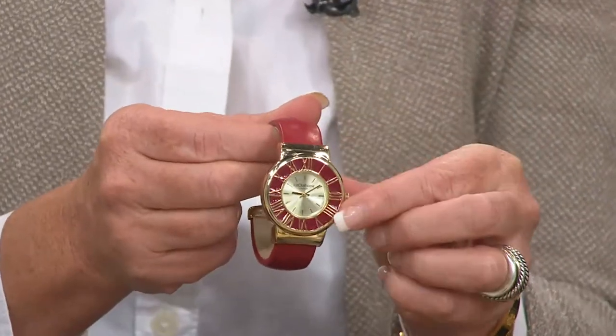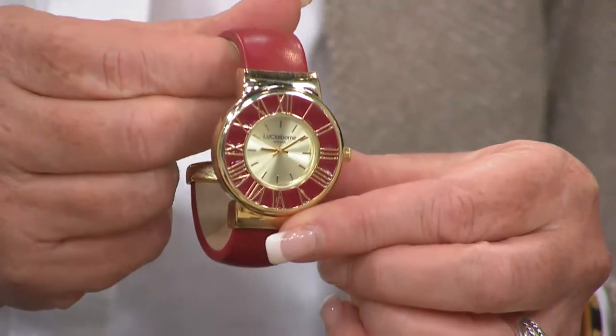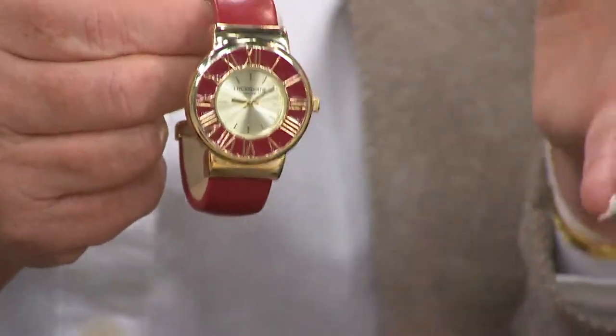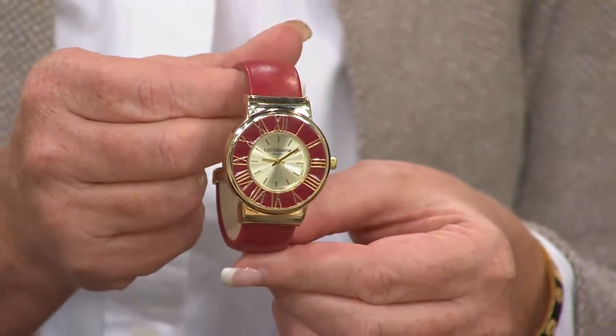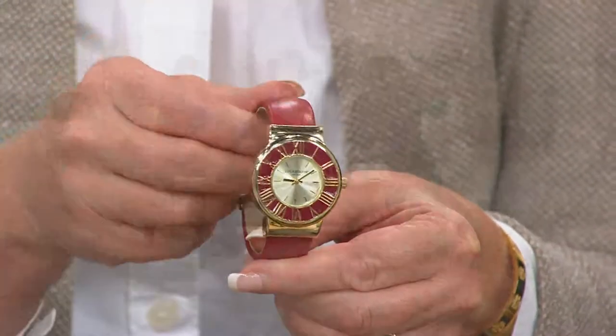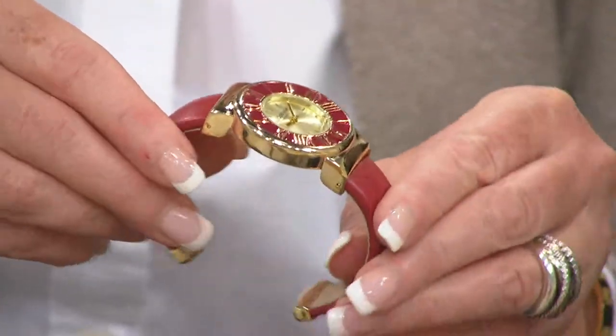You've got this really great face to it — you can see all the Roman numerals, it's so easy to read. I really am loving our watches this season because I can actually tell time without putting reading glasses on. If I have to put them on to look down at my watch, it's not working. So it's pretty, it gives you that pop of color, it's a designer quality, and there's a five-year warranty on this.